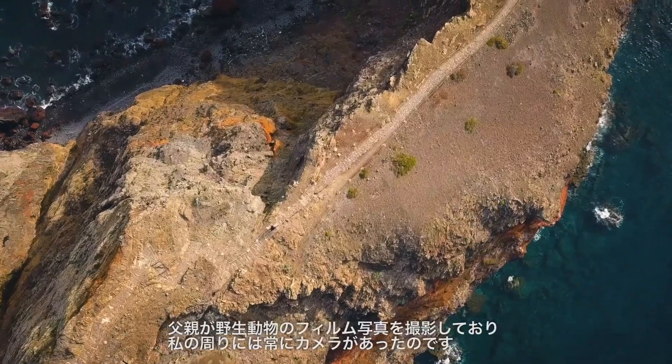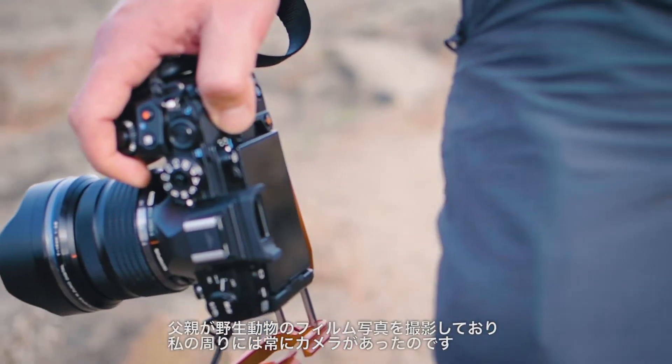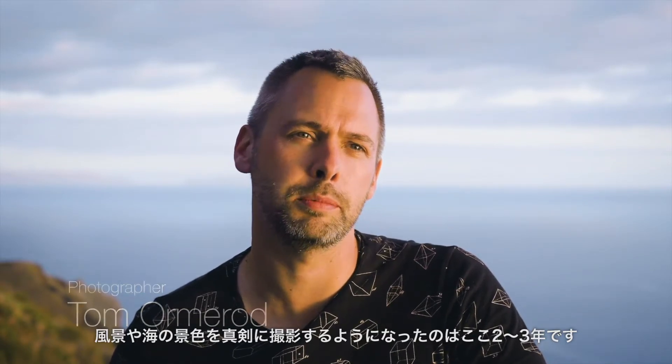It all started a long time ago. My dad used to shoot a lot of film of wildlife and I was always around cameras, but really it's only been the past sort of two or three years I've really got back into it when I found my niche with landscape and seascape stuff.